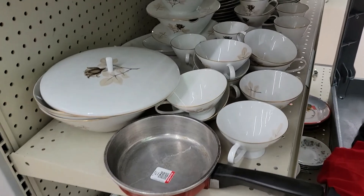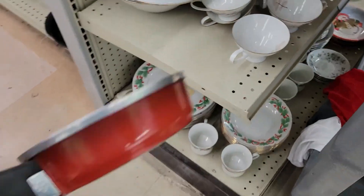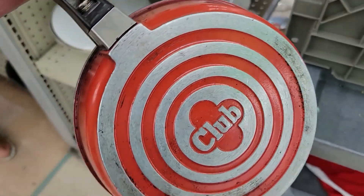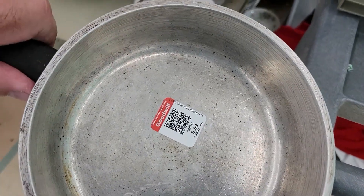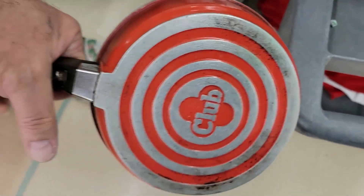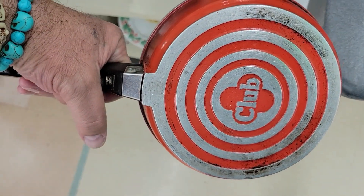Hey guys, I saw this out of the corner of my eye — it's a little club pot pan in red with the burnt orange around the top. Very cool, six bucks — a little high for me, but neat. Take a picture and off I go.